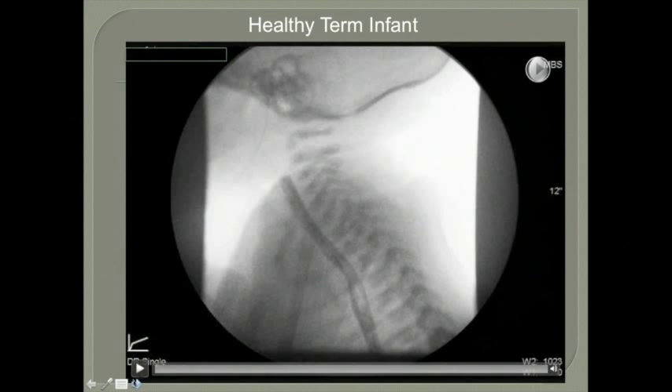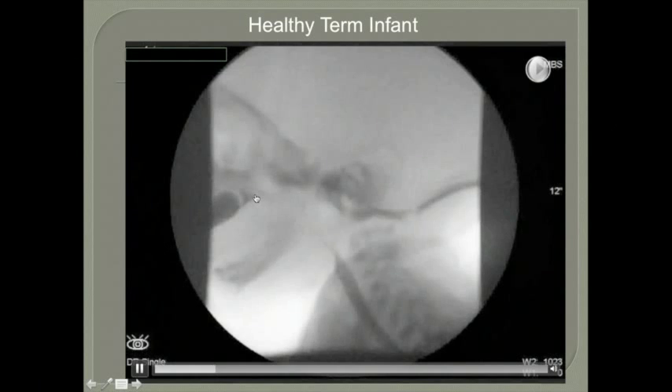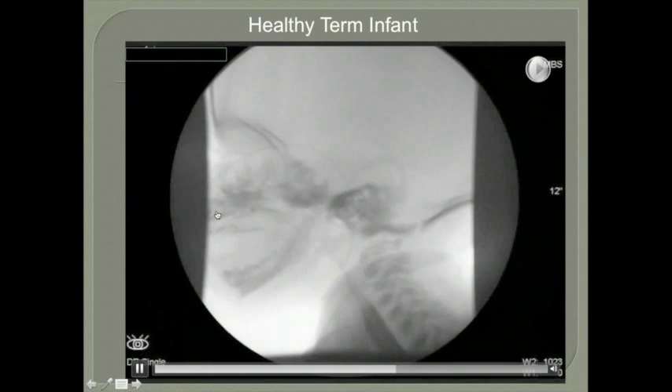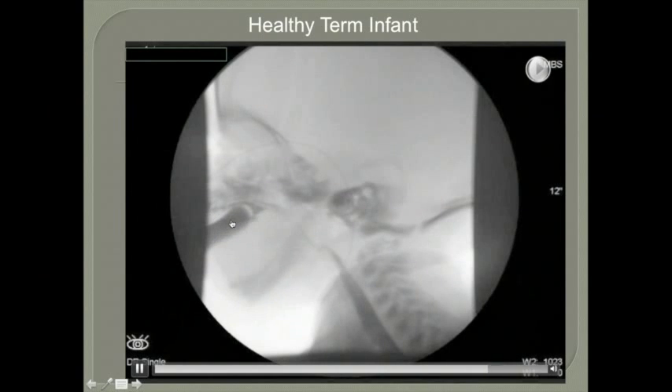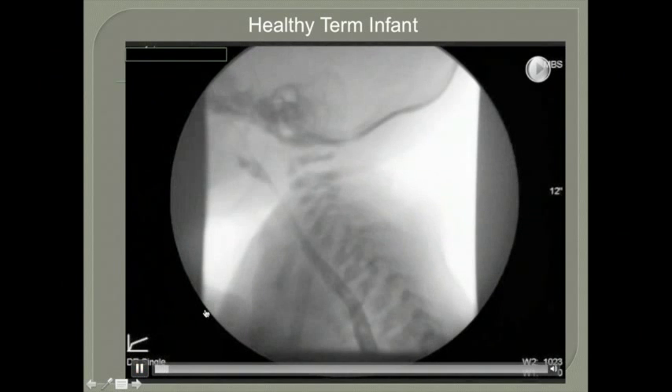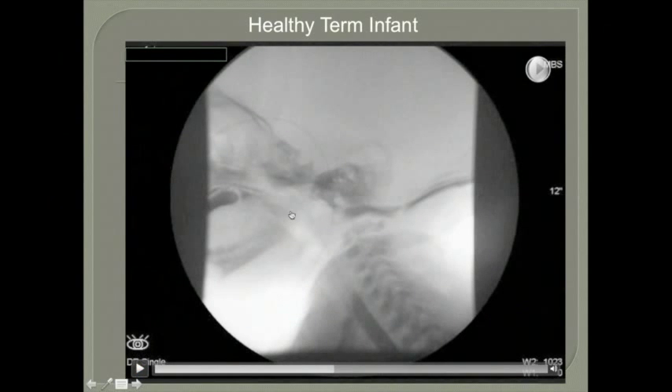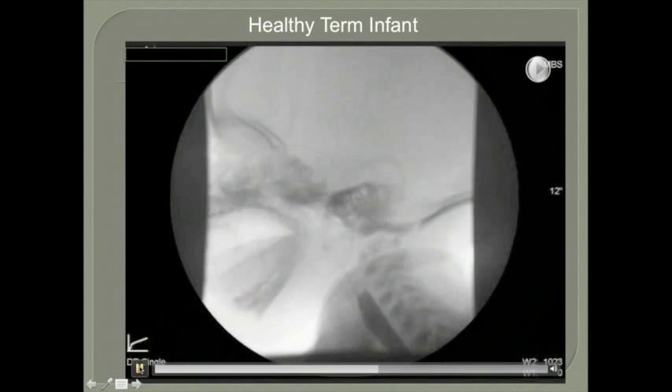Here is an example of a healthy term infant MBS. The nipple stays relatively stable in the mouth. With each compression, there is a one-to-one correspondence between tongue movement, the swallow, and the suck. The dark material is barium liquid. You can watch as the liquid goes down: the esophagus is open, the epiglottis is forward, liquid pools in the valleculae, and that triggers the swallow. This is what a typical swallow looks like.